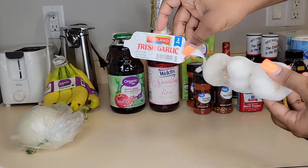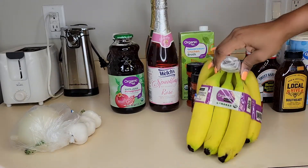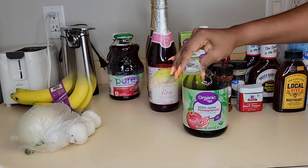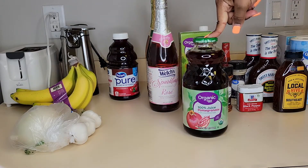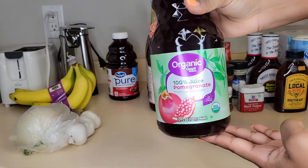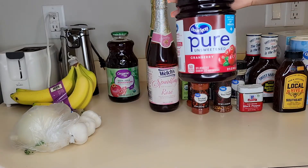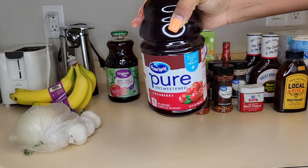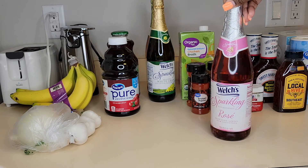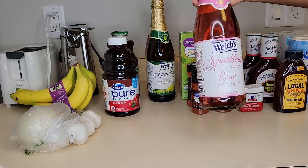I got an onion, I got some fresh garlic, and I got some organic bananas. I also have some organic 100% pomegranate juice and some pure unsweetened cranberry juice. Right here I have Welch's non-alcoholic rosé cocktail juice.